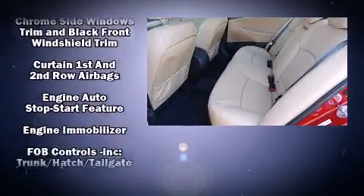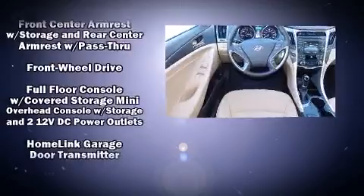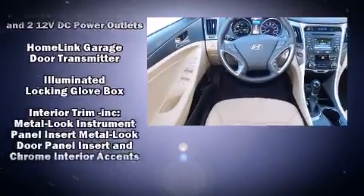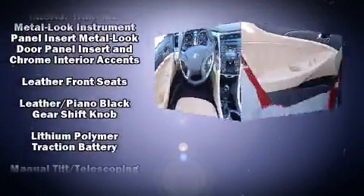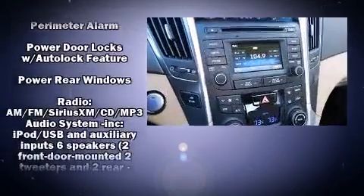Hyundai prioritized fit and finish as evidenced by leather upholstery, a built-in garage door transmitter, an automatic dimming rear-view mirror, heated seats, automatic temperature control, and remote keyless entry.